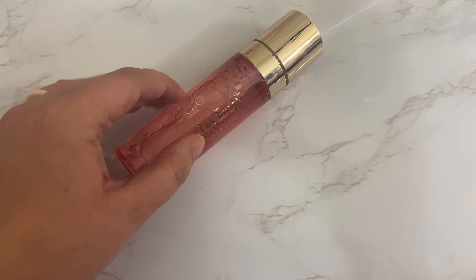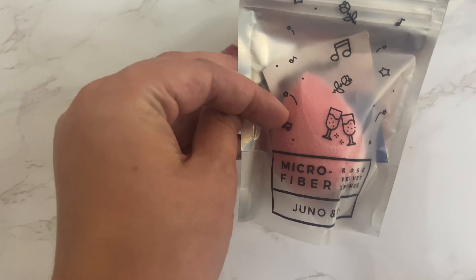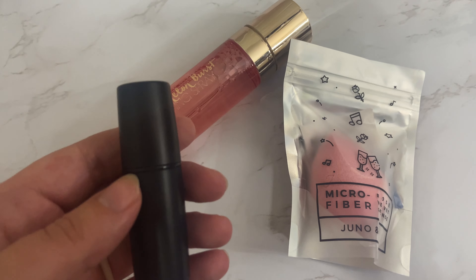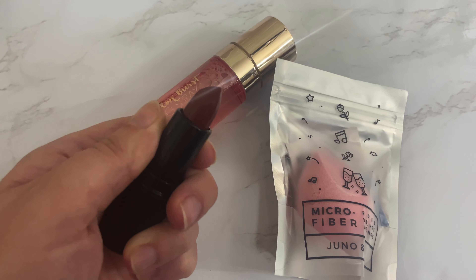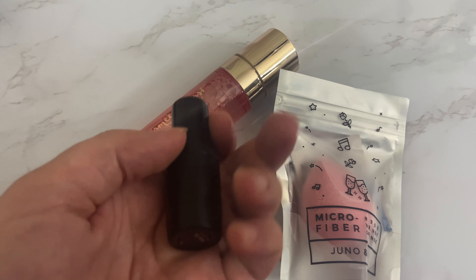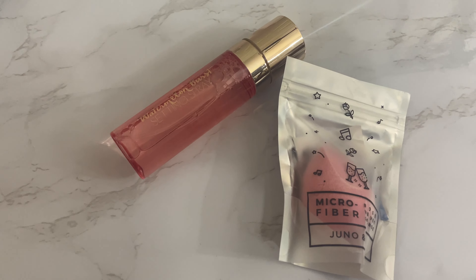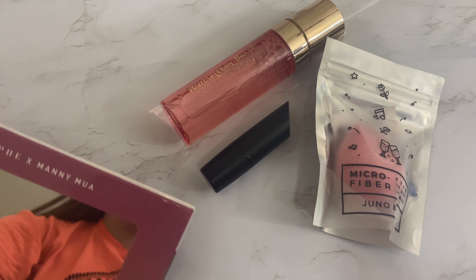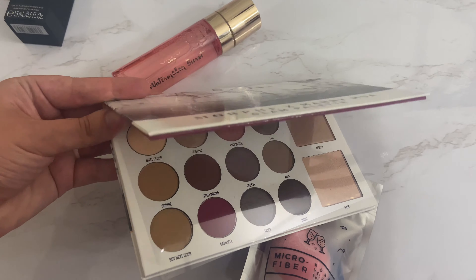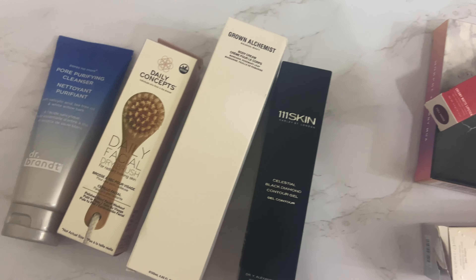For the makeup giveaway, first up we have from Ciate London their Watermelon Burst Setting Spray — perfect for summer. Then we have a microfiber sponge from Juno & Co., which are my absolute favorite beauty sponges ever. Then there's a really pretty deep red lipstick in the shade called Focus Full House. And the last item is a palette — Morphe x Manny MUA — with several different shades including two highlighters.